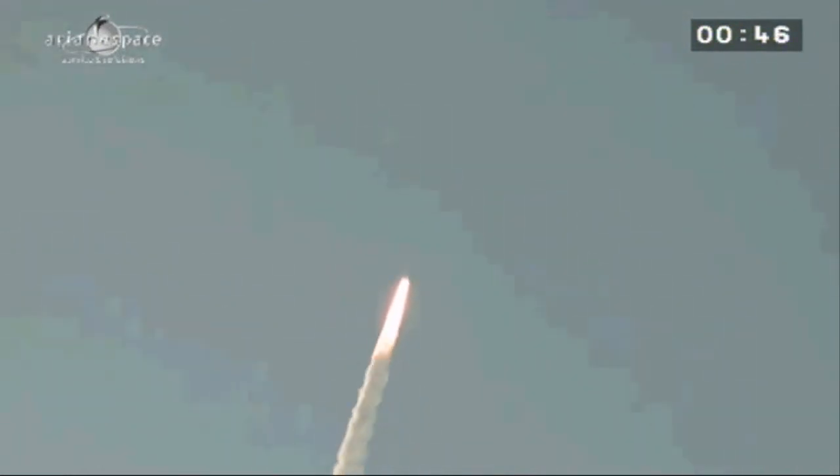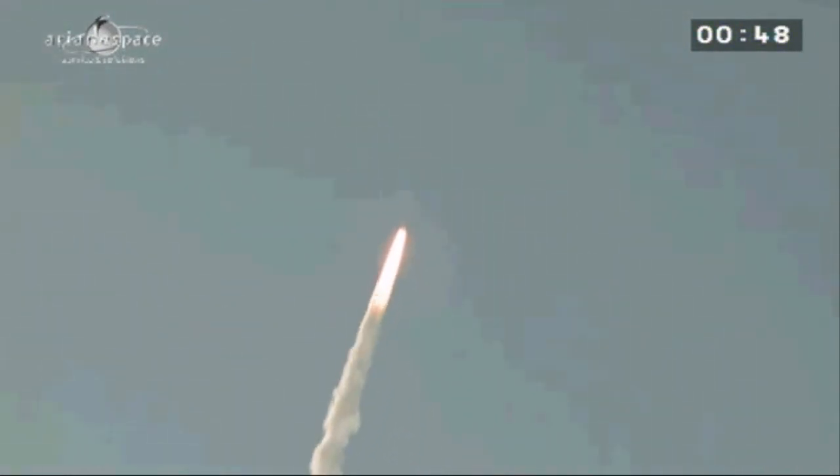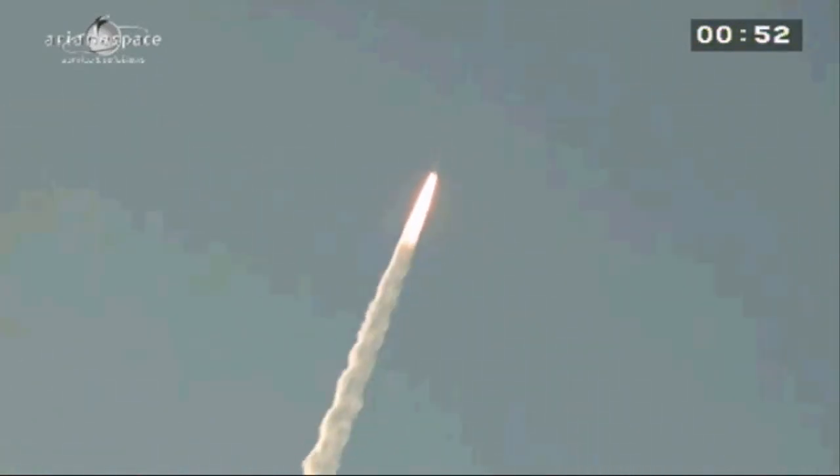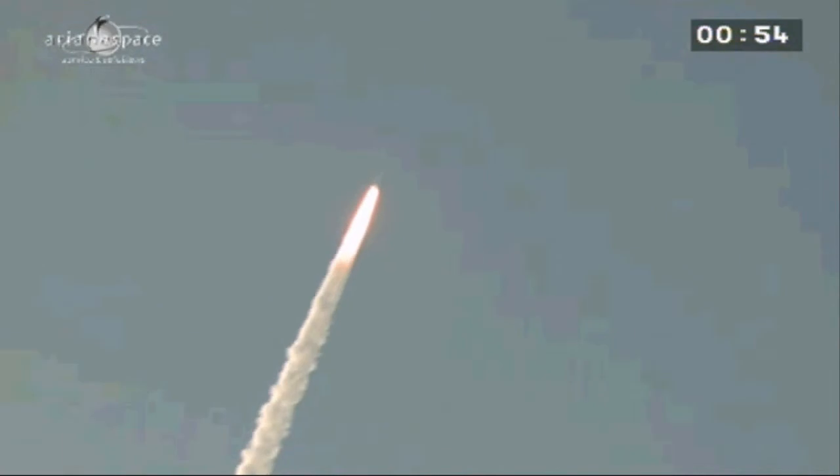The arms swung back as scheduled. We had ignition. You saw it — Ariane 5 beginning her mission, rising off the ground here in French Guiana with a lot of fire. Beginning her fourth flight of the year, right on time at 1730 local, carrying UTILSAT-25B, SH-1 and GSAT-7.